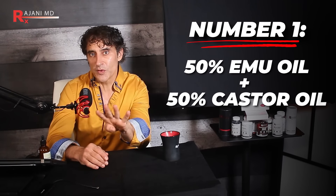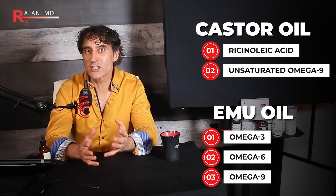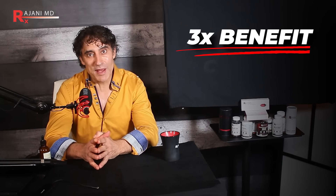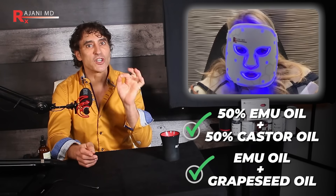My favorite combinations: number one is 50-50 — half castor oil, half emu oil. Castor oil has ricinoleic acid, an unsaturated omega-9 that occurs naturally in mature castor oil plants, and its many benefits are enhanced by the omegas in emu oil. Since emu oil is a phenomenal carrier oil, it makes your castor oil absorb much deeper — giving you 3X the benefit. The second combination: because emu helps with dark circles, mix it with grapeseed oil, which is especially great underneath the eye. These combinations work beautifully after your LED mask session — take the mask off and apply the oil. That is a true glass skin combination.